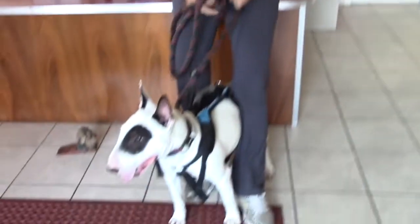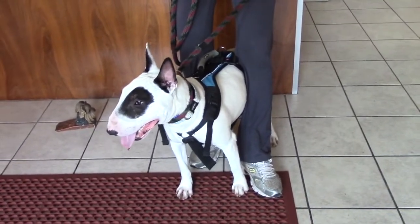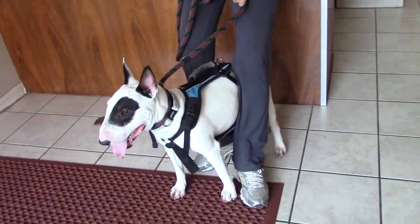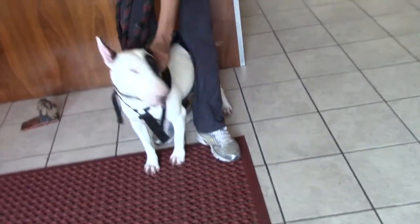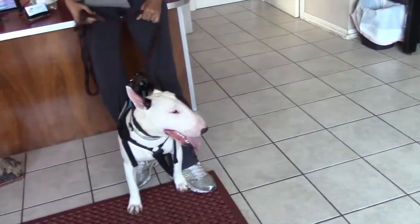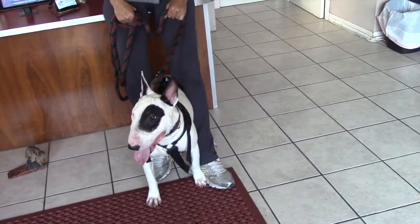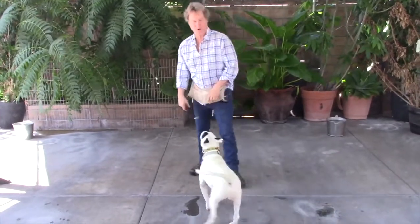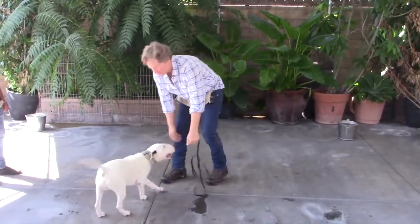I rescued Gibbs from Death Row and he went to a no-kill shelter here in L.A. He's just a wonderful, loving, beautiful, gorgeous creature. However, he does have some social issues. He's low, anxious, and he gets reactive towards other dogs. He's doing some play biting and this is before I've done any training, so we're just showing you how he came in here.